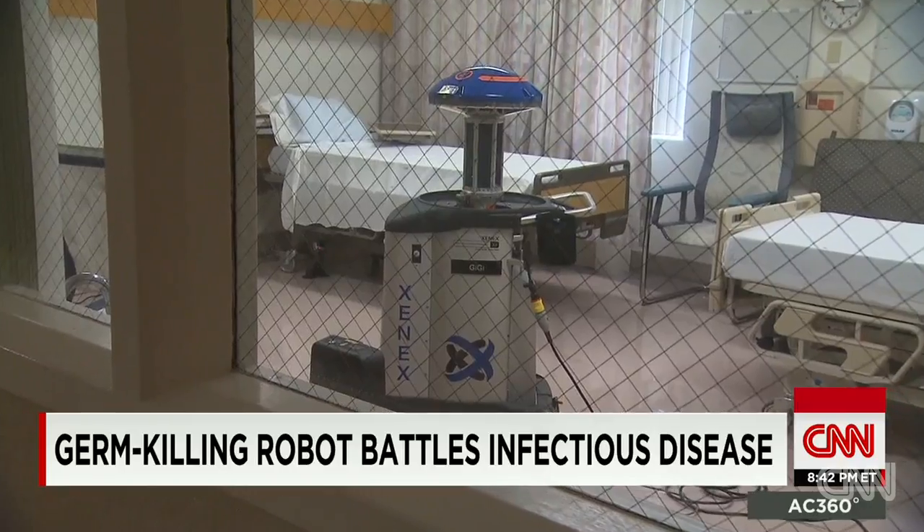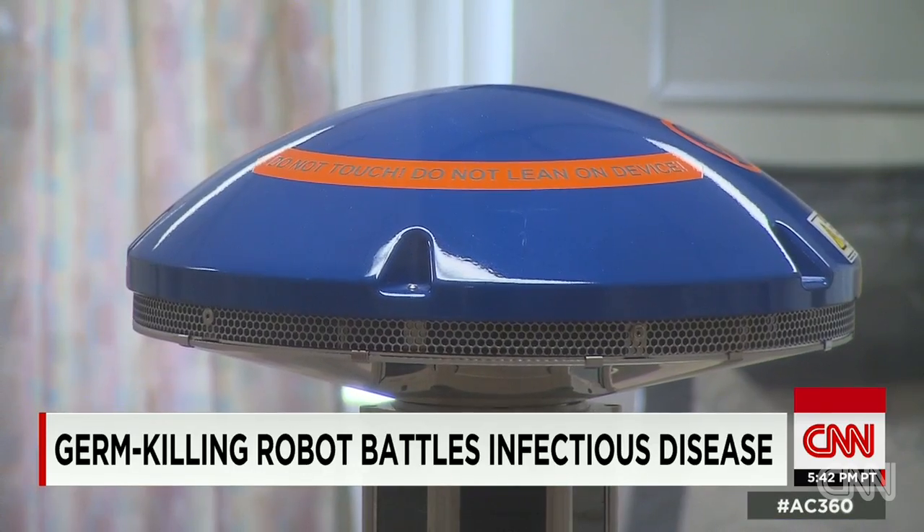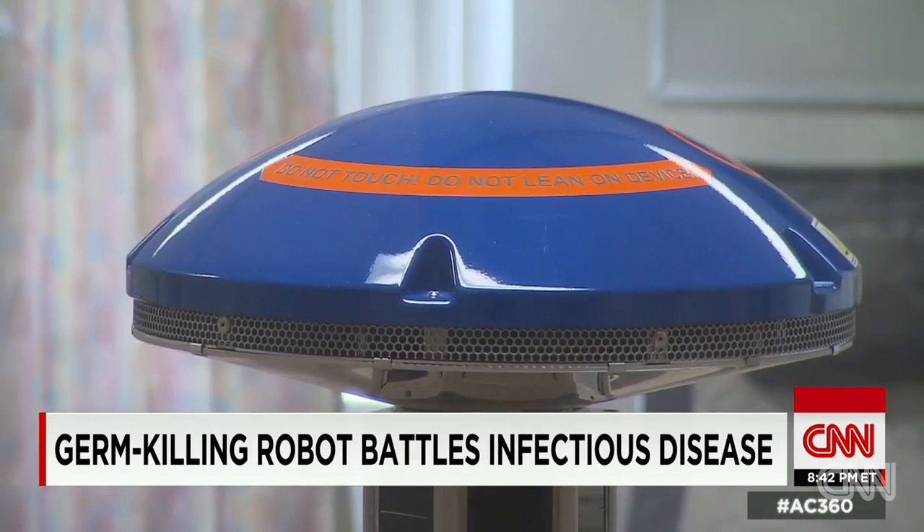We can sterilize, we can disinfect, we can clean rooms to like an 85 percent level, but with the use of light, we can clean that room to 99.9 percent. So the organisms in the room — viruses, bacteria, spores — we can kill them with the light in areas we can't otherwise reach.